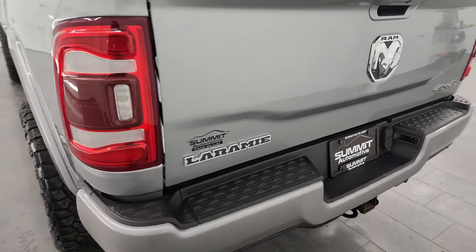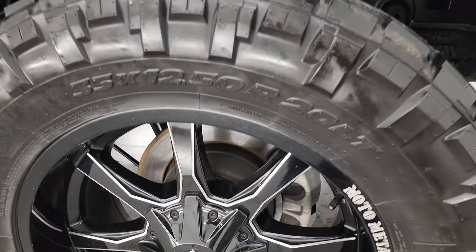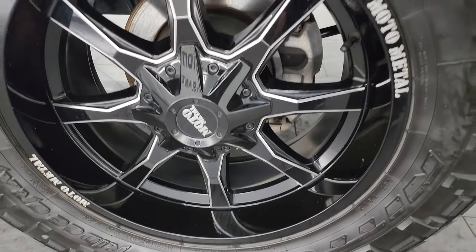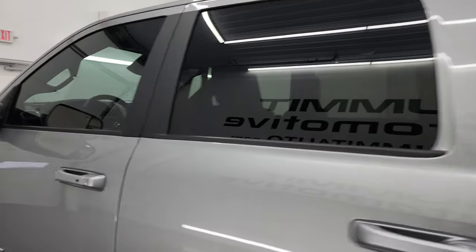Inside the tailgate is in nice shape, and that shuts nice and solidly. You also get the LED tail lamps. And this back wheel — full disclosure — is in excellent condition as well. Down the rest of the side of the truck, doors and cab all look great.